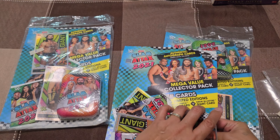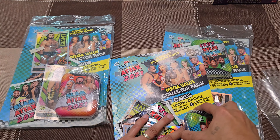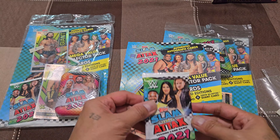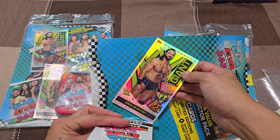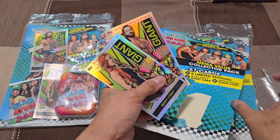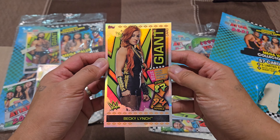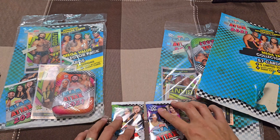The mega value collector pack comes in a tin case, and I believe there are also cards inside. It's a bit problematic with how they are glued to the sheet — hopefully the giant foil cards of Becky Lynch and Drew McIntyre are not damaged when I remove them. There you have it — Drew has no damage and Becky Lynch at the back has no damage either.